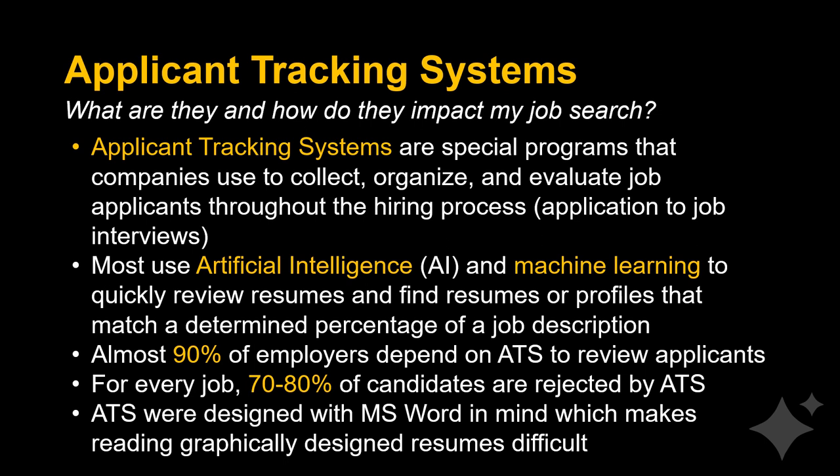Applicant tracking systems are special programs that companies use to collect, organize, and evaluate job applicants throughout the hiring process, from applications to job interviews. Most use artificial intelligence and machine learning to review resumes and find profiles that match a determined percentage of a job description.